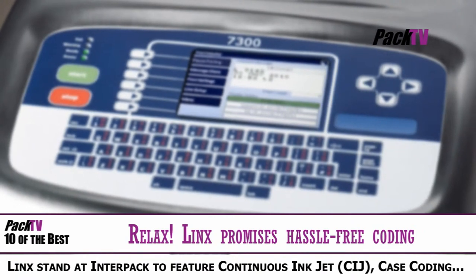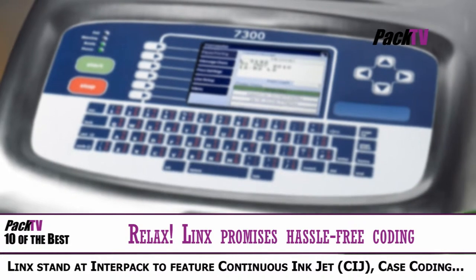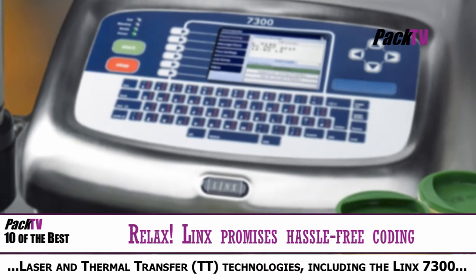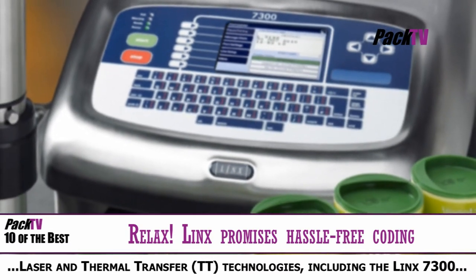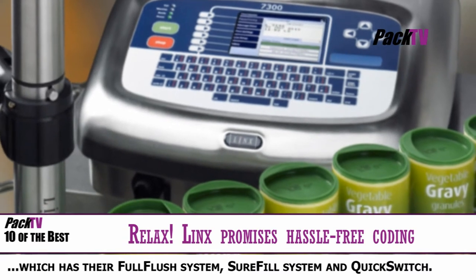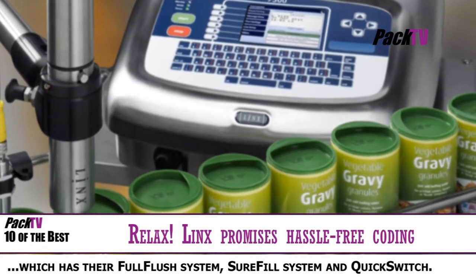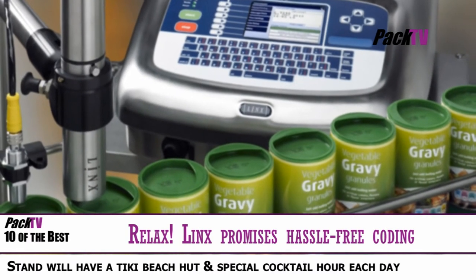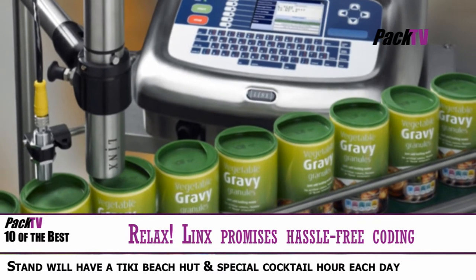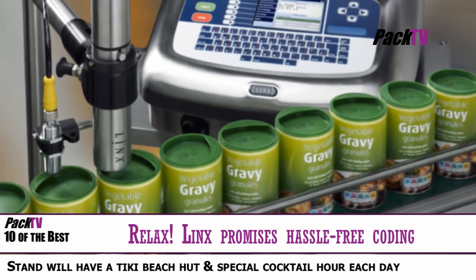The peace of mind that accurate, reliable and quality coding can deliver will be the major theme of the Lynx Printing Technology stand at Interpack, where the company will showcase its extensive portfolio of coding and marking solutions in a totally unique setting. Under the slogan 'Relax, it's a Lynx', visitors will be able to experience the tranquillity of a typical beach setting, complete with a tiki hut and a special cocktail hour at the end of each day, while examining the array of Lynx equipment. Whether the typical beach setting will include someone playing their radio too loud and children grizzling has yet to be confirmed.